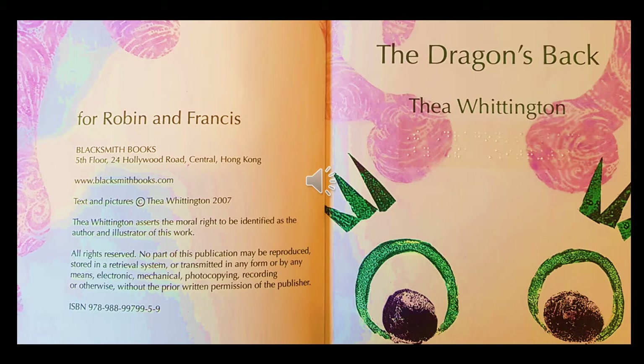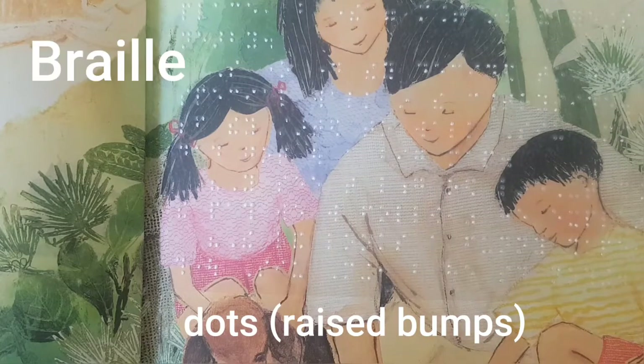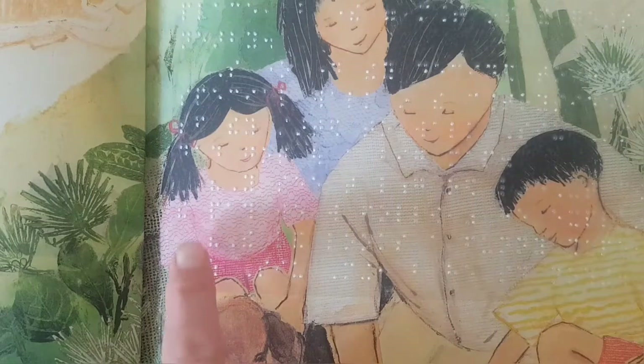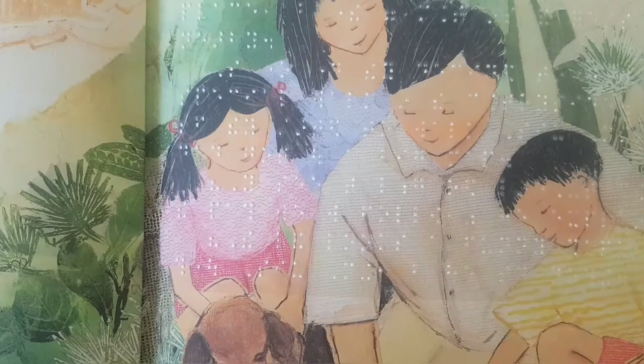The Dragon's Back is written by Thea Whittington, and the author has dedicated the book to two people named Robin and Frances. You might notice something special on some of the pictures as we read this book — my copy of The Dragon's Back has dots added to it, and what they are is Braille. Braille is a way for people who cannot see print well enough, or at all, to still be able to read by running their finger along patterns of dots. Those dots are Braille for vision-impaired or blind children to read the story as well.